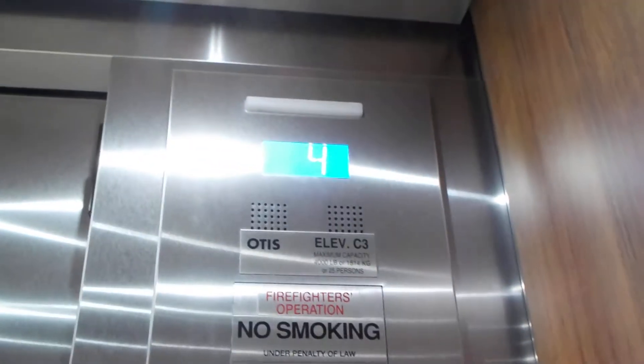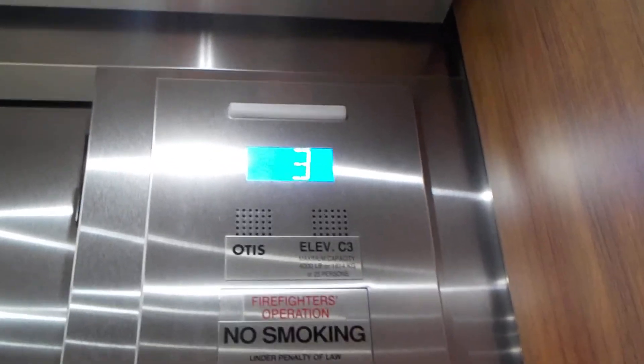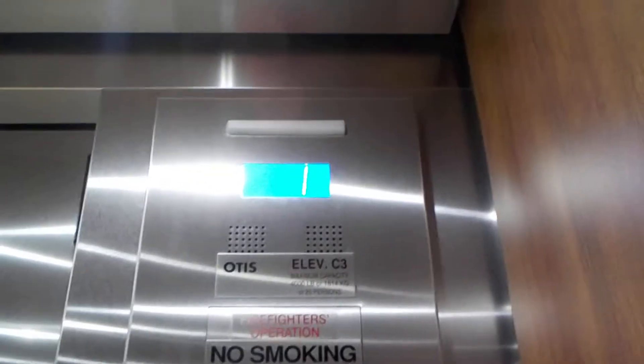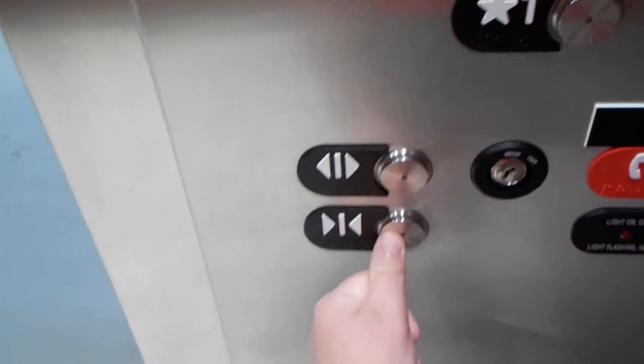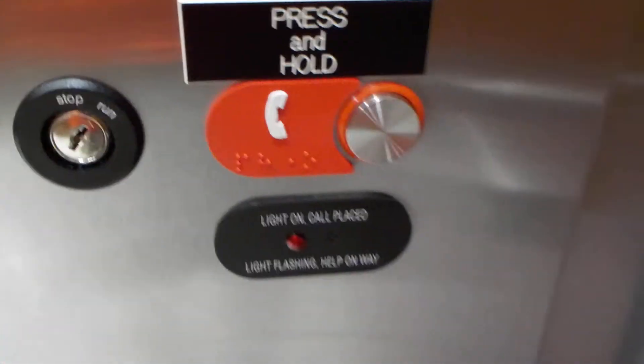Let's let the door close. Here's your Otis label. Elevator — Castaway 3. Look at these fixtures. There's your indicator, emergency light, fire operation switches. Open and close buttons, ADA phone.